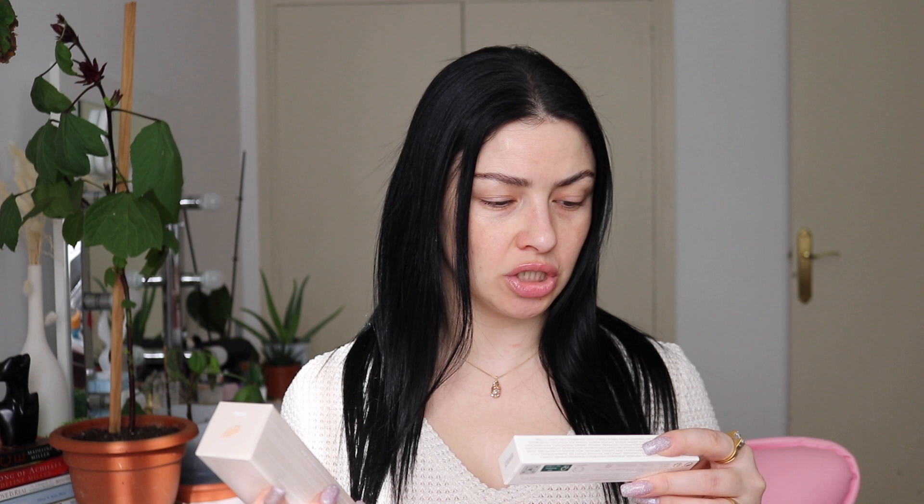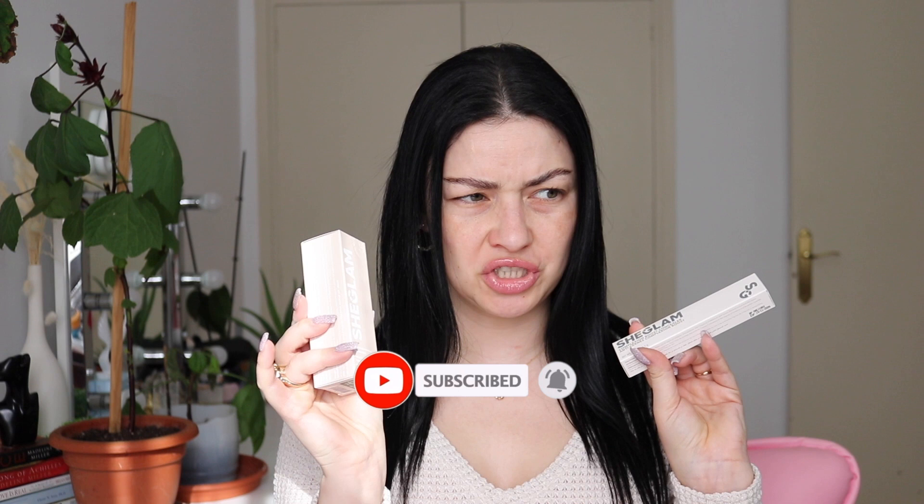Hello my beautiful people, how are you today? I have a foundation first impressions video for you. I'm gonna try out for the first time the She Glam foundation — today I'm gonna be trying out the Skinfinite Hydrating Foundation and the Skin Complexion Boost Concealer. They are both from She Glam. I'm interested to see how they look on my skin, if I like them, if they work for my skin.